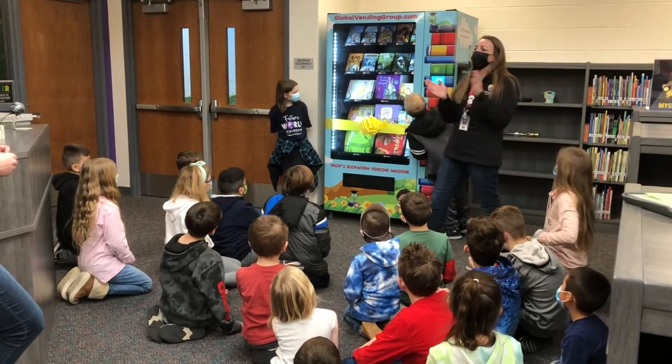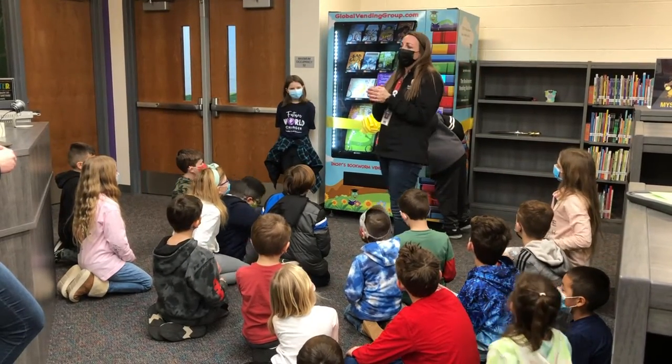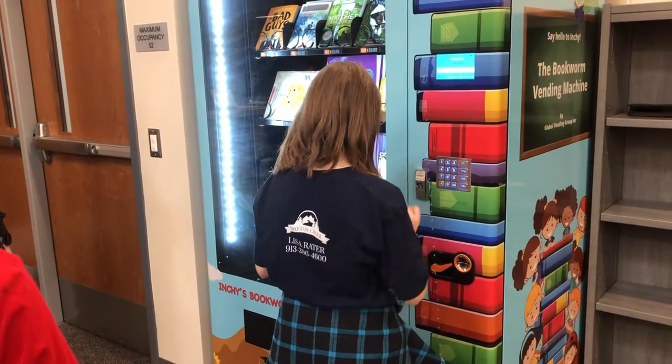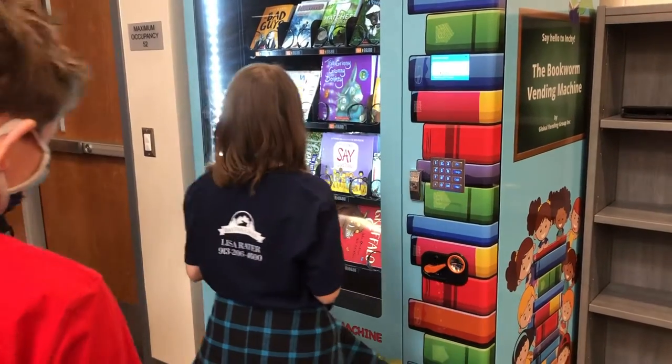And ultimately, of course, thank you to our Dayton Creek families and the Spring Hill community for supporting us. We appreciate you. I just wanted to thank everyone for letting me come here today.